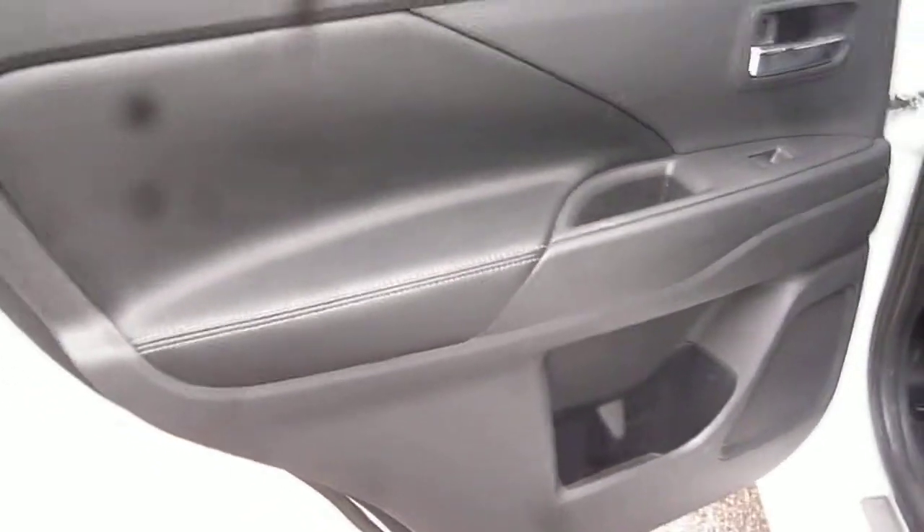On the near side rear door card, just on the grab handle, we do have a very small little scratch — you can just about pick that out. And also just here in the door aperture, there is a very small little scratch.